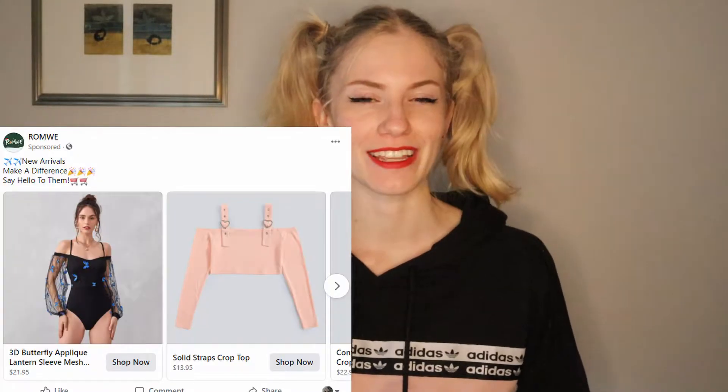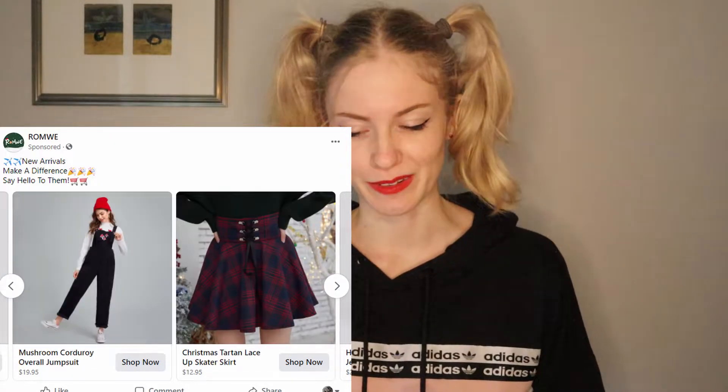Hello, my loves. We have a very exciting video for today. Ever since I did the video where I bought clothes from ads for Best Kawaii, I have wanted to do this for every other brand I get ads for. But I saw an ad for Romwe on Facebook and I was like, you know what? Let's do it.